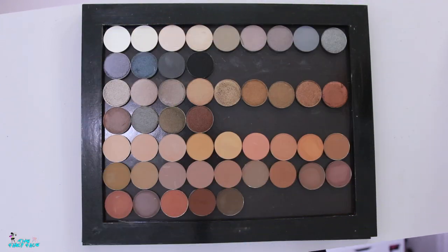These eyeshadows are available on sydneygraceco.com — I'll leave it linked below. There are also discount codes you can use. I have a discount code; it's not an affiliate code so I don't get anything if you use it, but you will get 15% off your entire purchase. The code is thefancyface15. Now let's jump into the swatches!